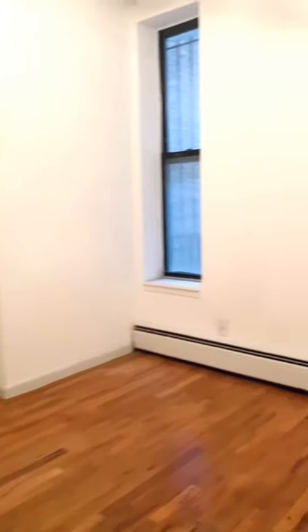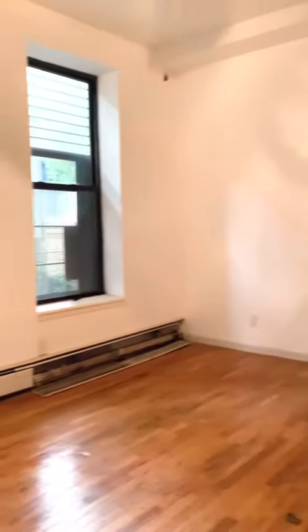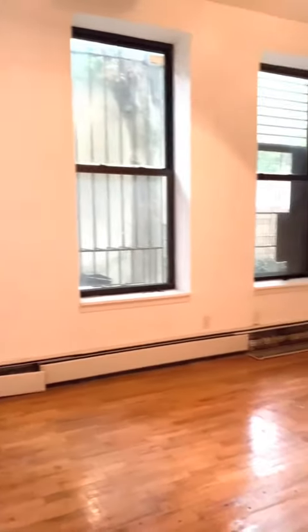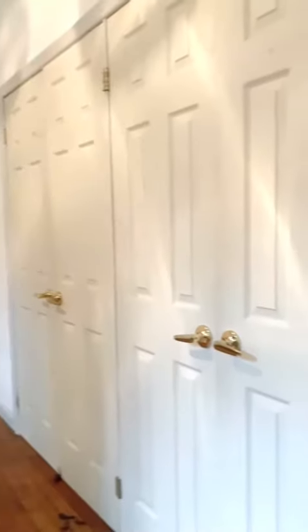Here is bedroom one — it fits a king-size bed, has closet space, and a large window. This is a massive apartment; all the bedrooms fit king-size beds. This is bedroom two, which has three large windows and tons of space — this is the biggest room in the apartment. This room has quadruple closets.